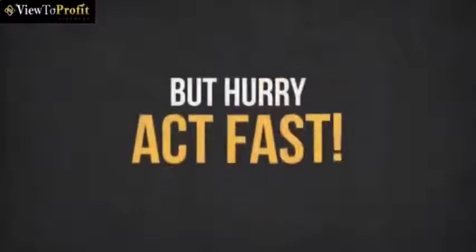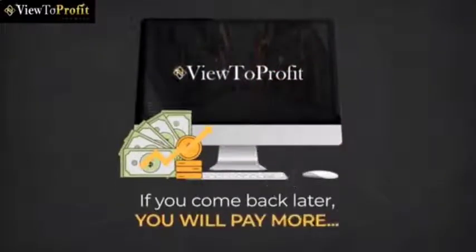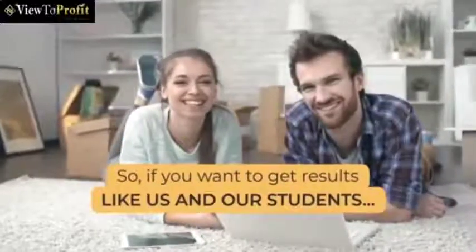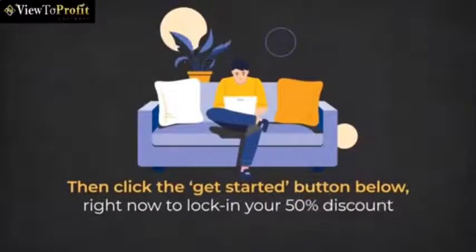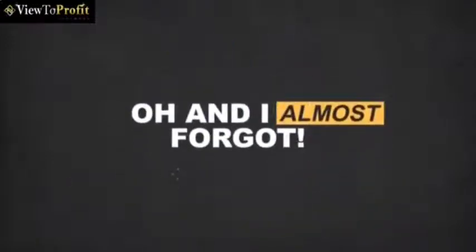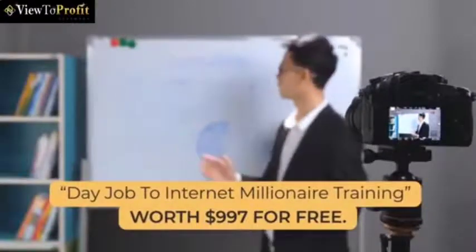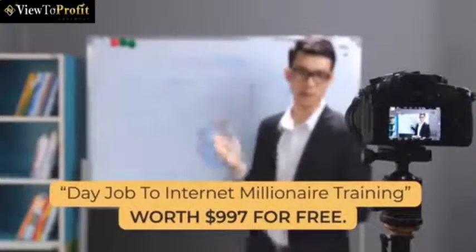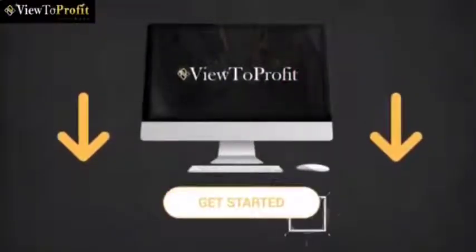But hurry, act fast, because the price really goes up every 60 minutes. To come back later, you will pay more. So if you want to get results like us and our students, then click the Get Started button below right now to lock in your 50% discount and instant access to View2Profit at an affordable one-time price. Oh, I almost forgot — when you order today, you'll also get my Day Job to Internet Millionaire Training worth $997 for free. So hurry, click the Get Started button below for instant access. Do it now before the price increases, and we'll see you on the inside.